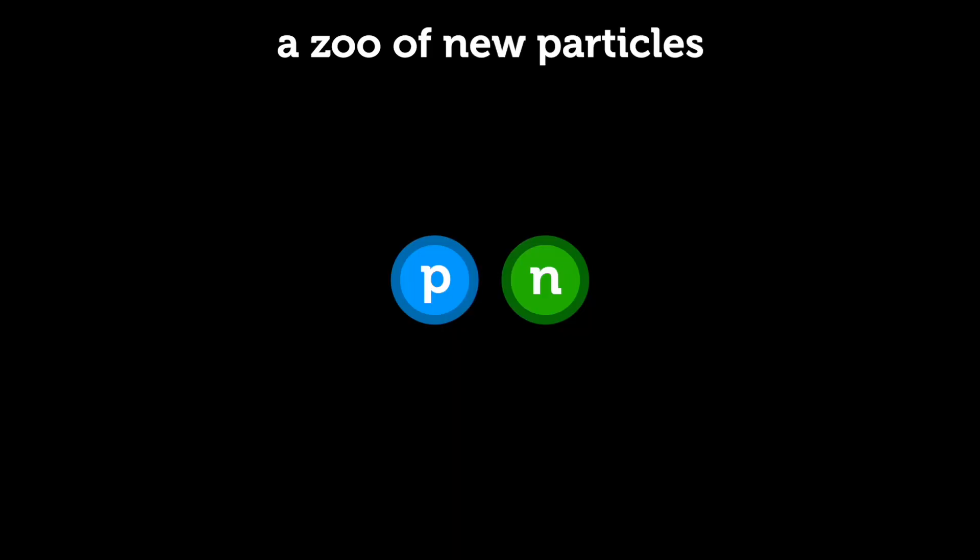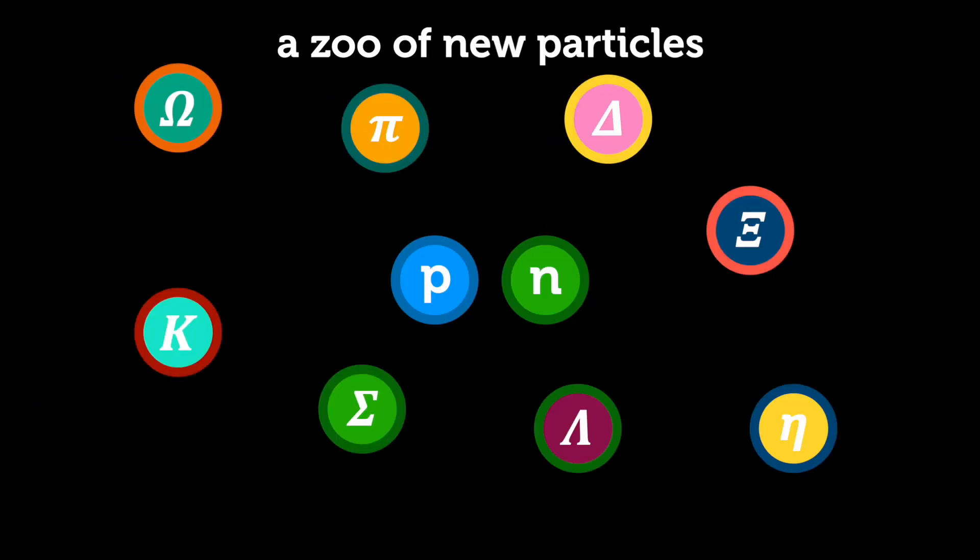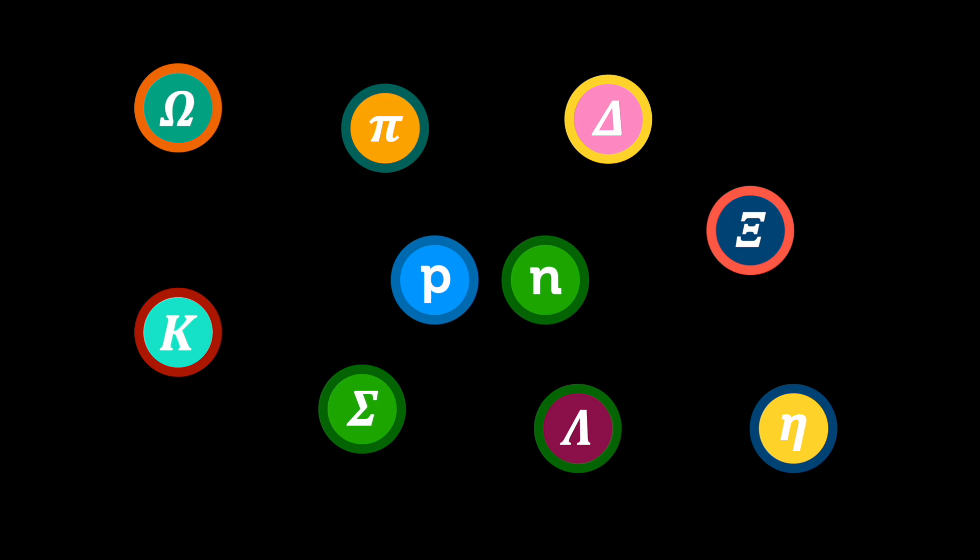A hundred years ago scattering experiments showed that there's a nucleus inside the atom, giving us the Rutherford model. In the 1930s, further scattering experiments gave us the structure of protons and neutrons inside the nucleus. In the 40s and 50s, physicists continued bashing things together with more and more energy, and something strange happened — a whole new array of particles started to show up in the results. Physicists saw patterns in this strange new particle zoo, patterns in the masses, charges, and the way they decayed.